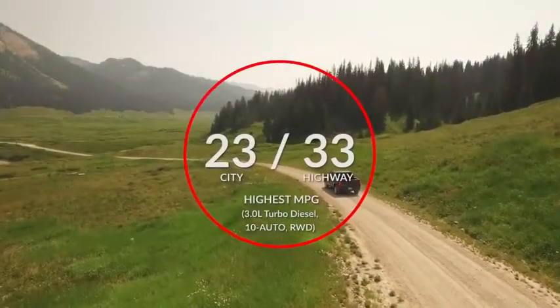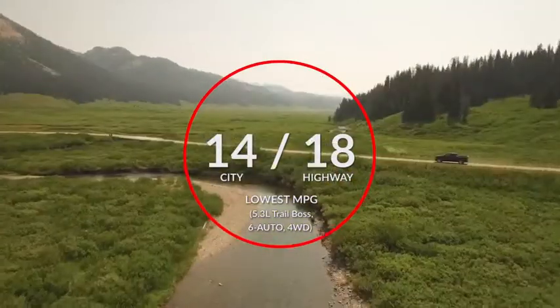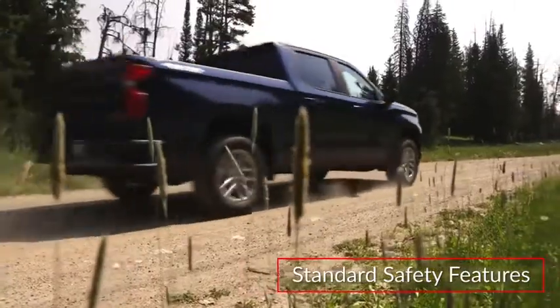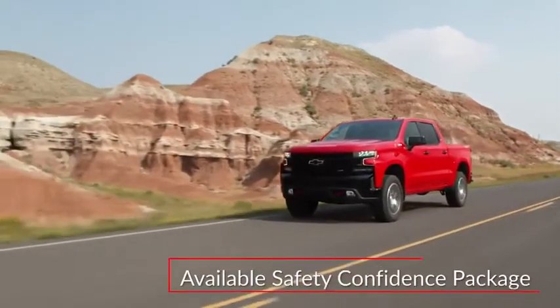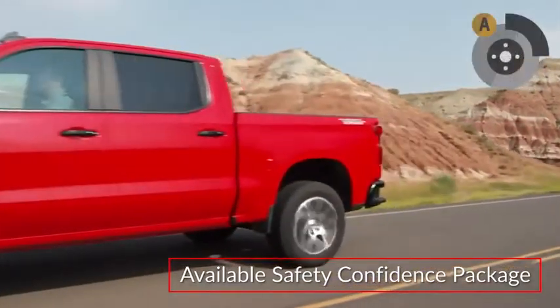Here are the highest and lowest estimates for fuel economy. Standard safety features on the Silverado 1500 include hill start assist and trailer sway control. A teen driver system encourages safe driving habits. The available Safety Confidence Package adds forward collision alert and automatic emergency braking.